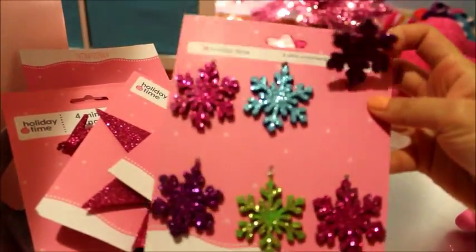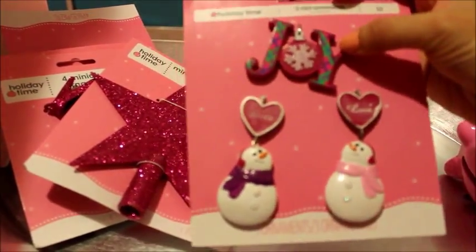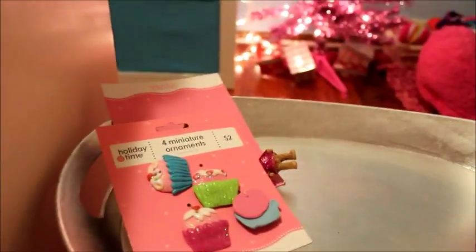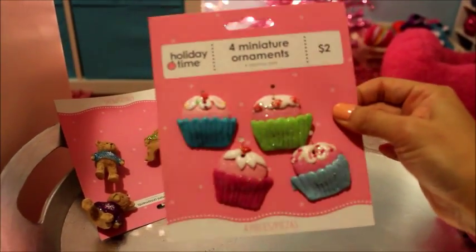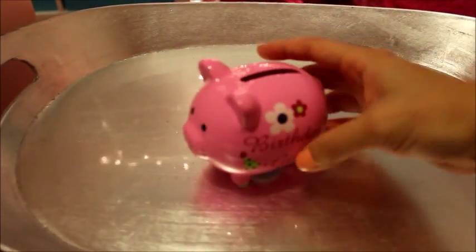Also from the dollar section: some pink bows at two dollars each, some owls, snowflakes in different colors, snowmen, a 'Joy' sign, a tree topper, some stilettos, cupcakes, and some teddy bears — all from Walmart.